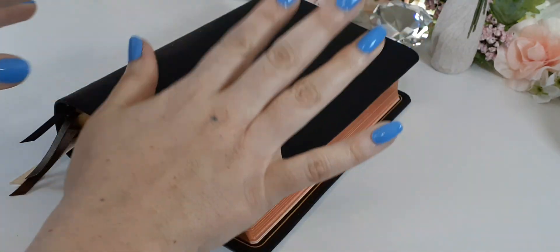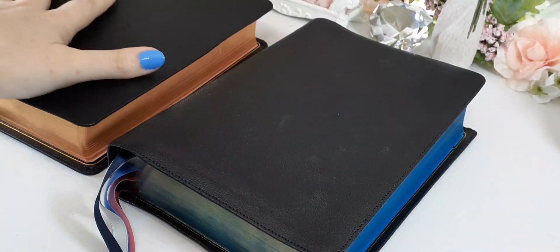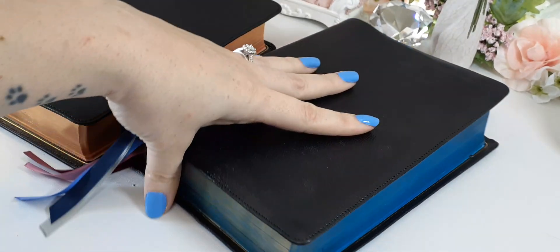That's what a brand new Heritage looks like. This is what a used Heritage looks like, and you can tell it's a huge difference.